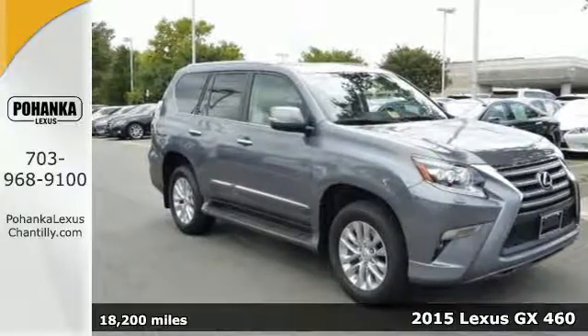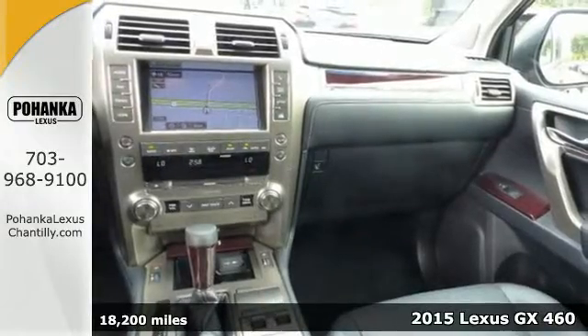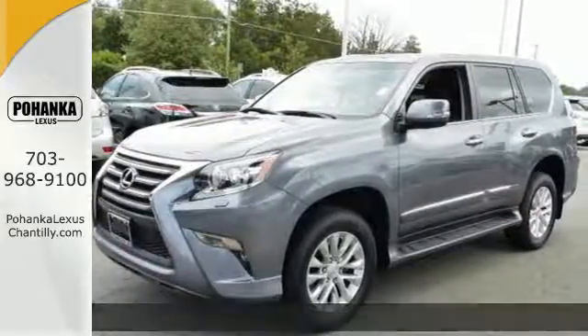Here's the 2015 Lexus GX460. Turn heads as you navigate the city streets during the week, forge new paths as you traverse the elements on the weekend.